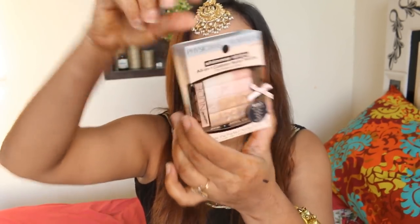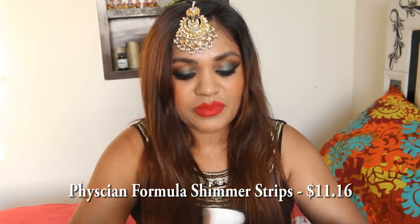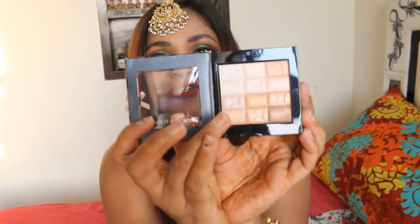Then there is the Physician Formula Shimmer Strips. This can be used as a highlighter and also as an eyeshadow. By the way, if you like my makeup you can check out my Diwali makeup tutorial — this is what I wore. Look at how gorgeous this is! It has this brush, and there are these cute travel size brushes. It's got different kinds of strips — it looks like a wall to me. You just have to pick it and apply it on your face or eyes. I don't think picking will be a problem, especially with highlighter.